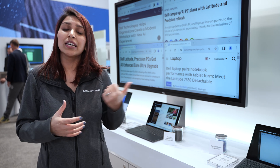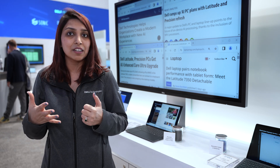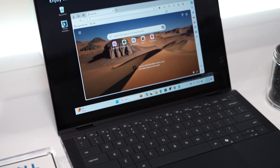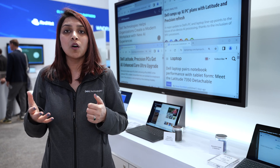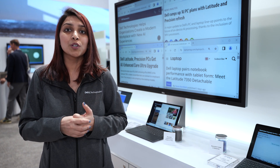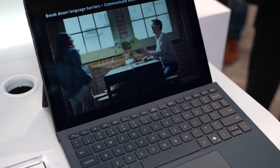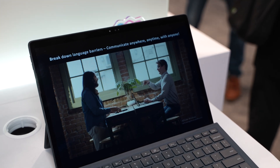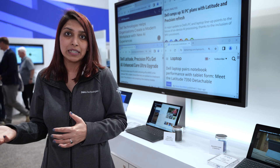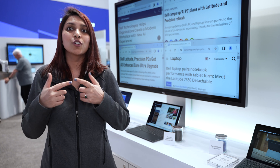The next product here is the Latitude 9450, which is ideal for an executive on the go and being very collaborative. It comes with a beautiful screen, zero-lattice keyboard and haptic touchpad, along with collaboration icons so you can collaborate anywhere with ease. Last but not the least, we're showcasing our 7350 detachable, which is our tablet form factor for customers who like working from anywhere with versatility. It has the power of a laptop but the versatility of a tablet — extremely collaborative, very serviceable, very secure, and great to look at.